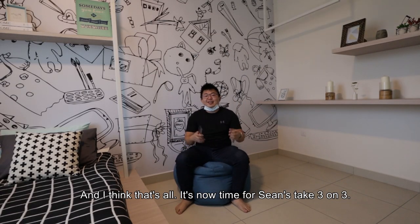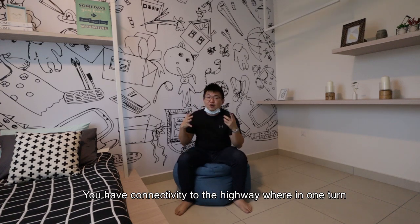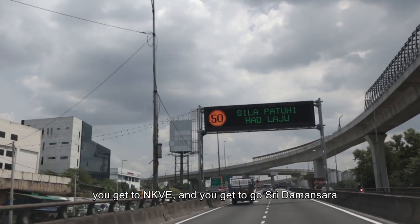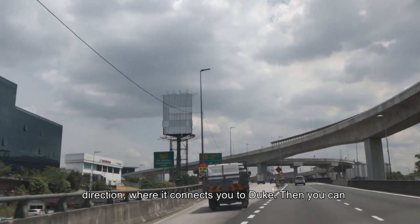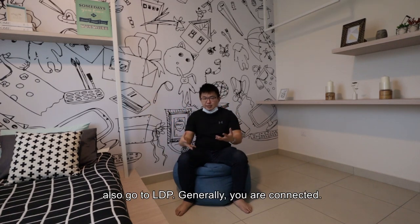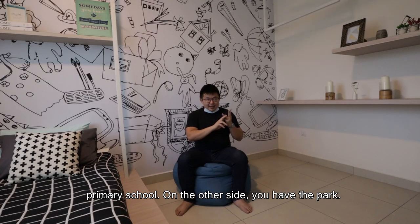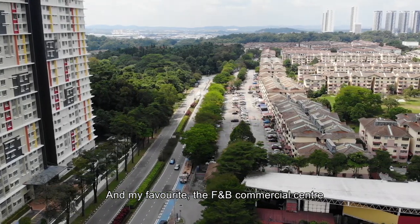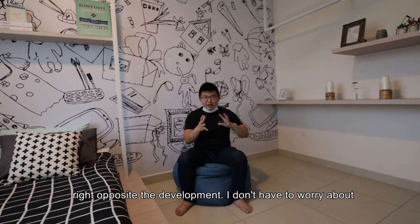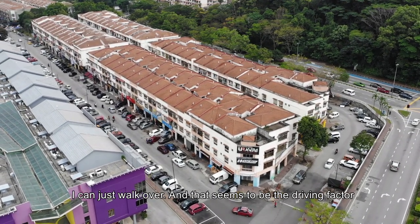It's now time for Sean's Take 3 on 3. Three things I like: Number one is the maturity of this location. You have connectivity to the highway — in one direction you get to NKVE and can go to Sri Damansara, which connects you to Duke. You can also get to LDP, so generally you are well connected. Next to the site itself you have a secondary school, a primary school, on the other side a park, and my favorite of all — the F&B commercial center right opposite the development. I don't have to worry about security within my home, but if I need anything I can just walk over.